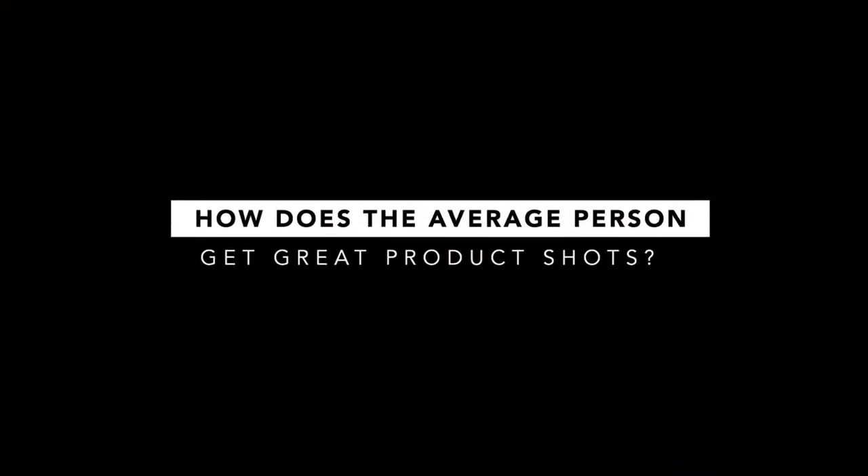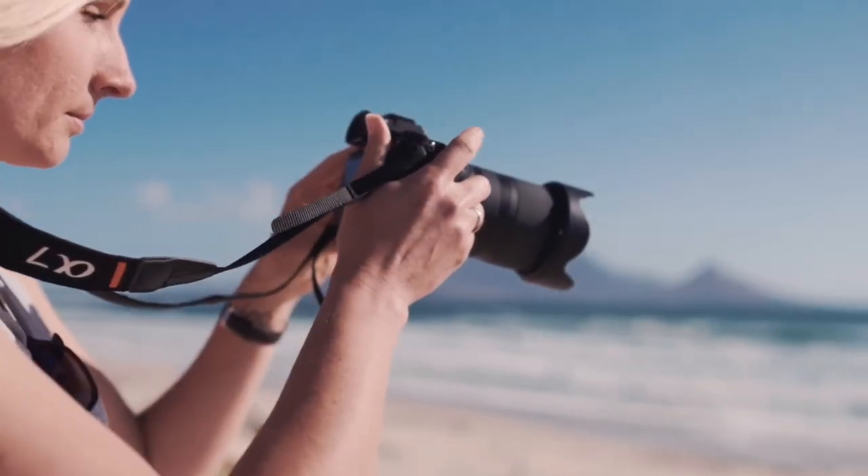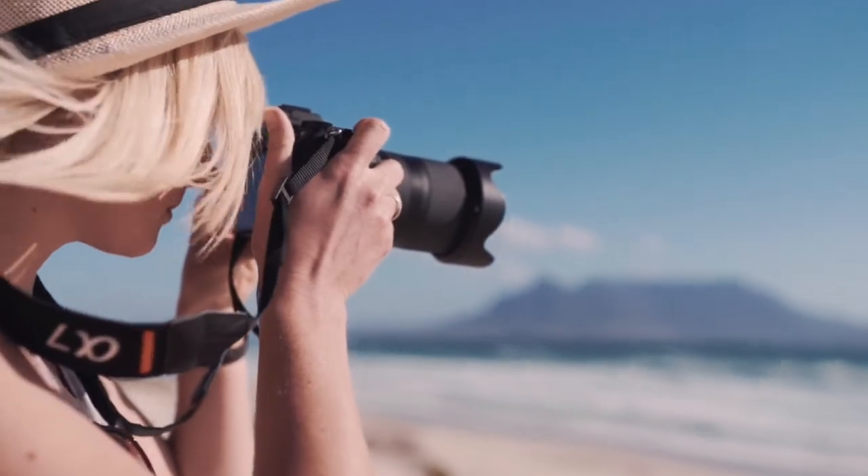So how does the average person get great product shots? What would you even want a product shot for? Perhaps you like to do Instagram posts, perhaps you want to put it onto Etsy, perhaps even something like eBay. So you're looking to sell different items and you might want some better product shots.